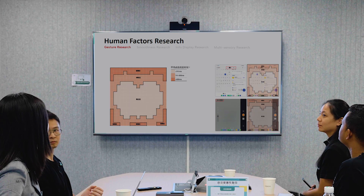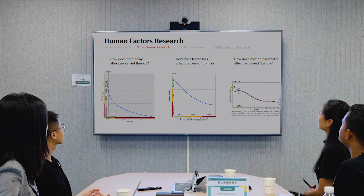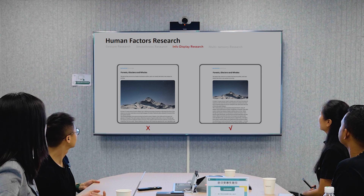In terms of software, we also do research in areas like gesture research, smoothness research, information displaying research, and multi-sensory research.